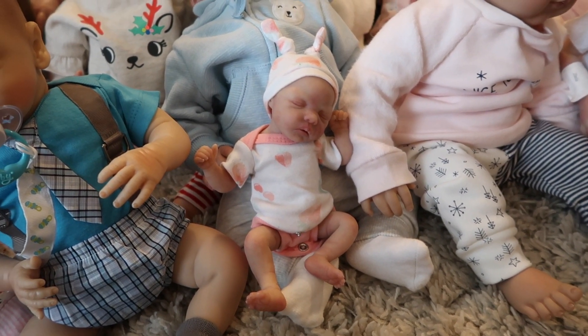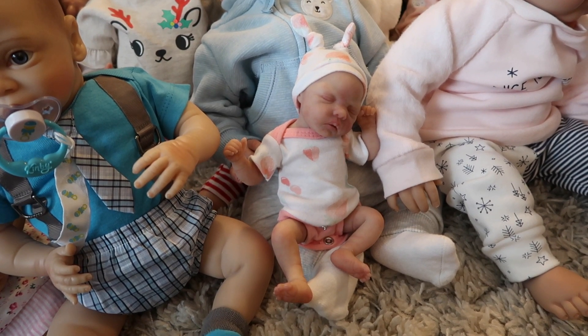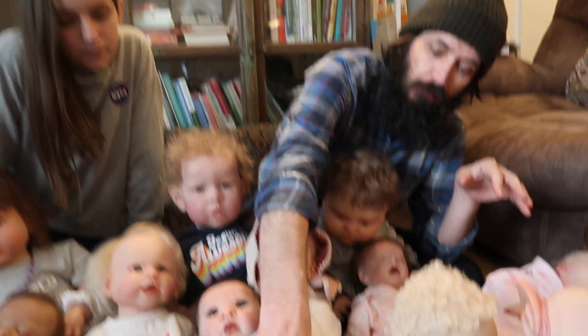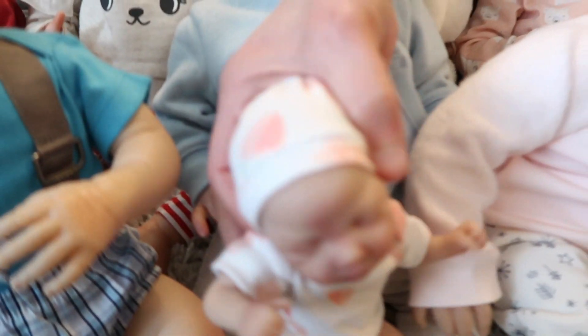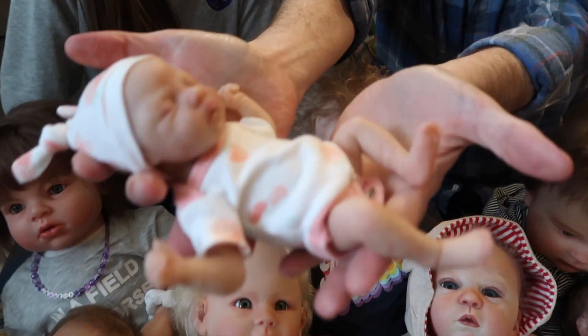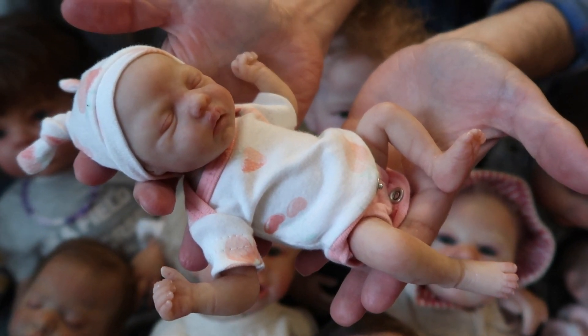Who is she painted by? Jenny Lee of Wee Babies Nursery. She is incredible — she does great work, an incredible artist. Look at this baby. We named her Pixie, by the way. She's so tiny. She is amazing, she's so cute.